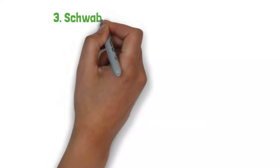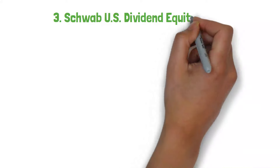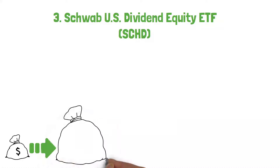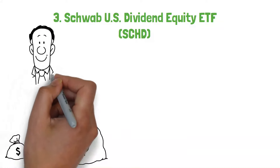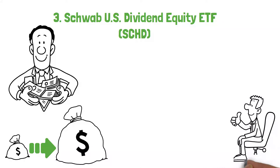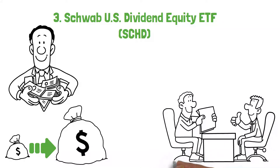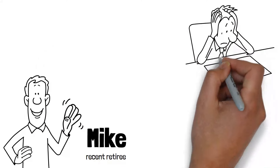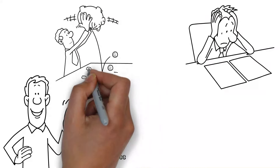We introduce the Schwab U.S. Dividend Equity ETF, or SCHD, at number 3. This ETF focuses on high-dividend-yielding U.S. stocks and is known for its emphasis on the quality and sustainability of dividends, making it a prime choice for retirement portfolios looking for income and growth. Consider the example of Mike, a recent retiree concerned about generating enough income to cover his monthly expenses without depleting his principal too quickly.